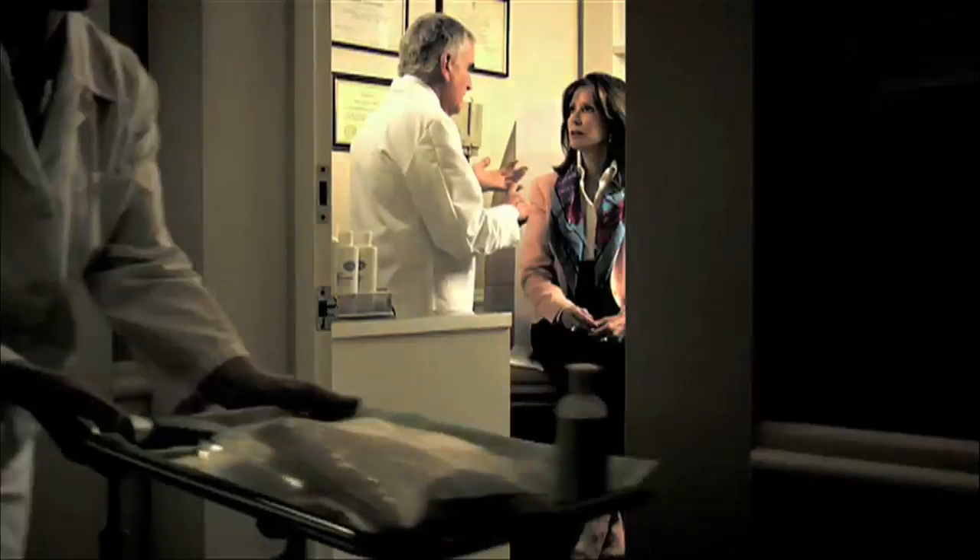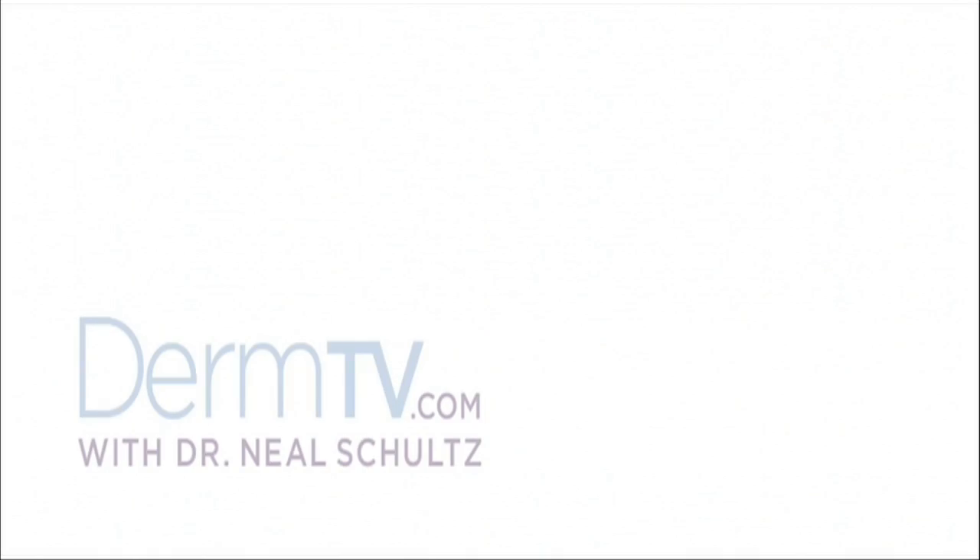Hello, I'm Dr. Neal Schultz and welcome to DermTV. People with red blotches or broken blood vessels on their face are frustrated by their inability to find effective skin care products to help them with their problem. So what are their choices?